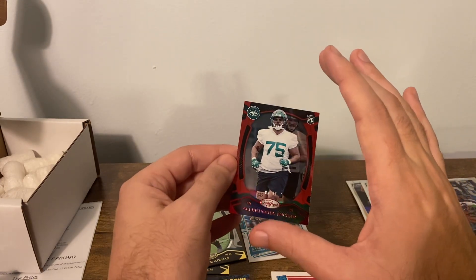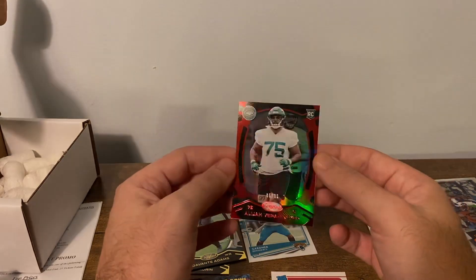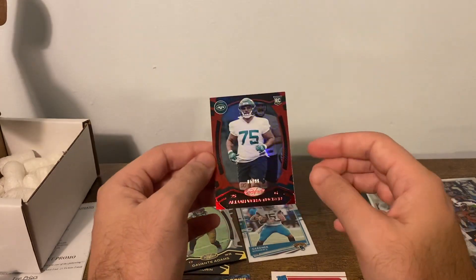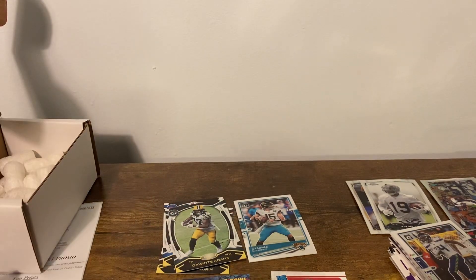I gotta say, these mirror cards are very good. If they could take the quality of this and put it into the chrome cards... I don't think I've ever seen a surface scratch on one of these — they're usually pretty pristine. Occasionally a little corner gets nabbed, but not like a lot of chrome cards on the surfaces.